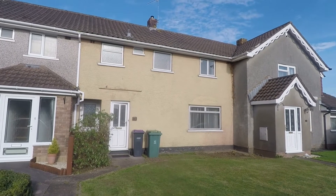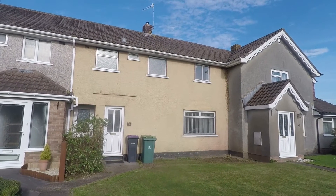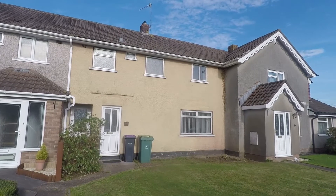Welcome to this Pinkwood video tour of this three bedroom mid-terrace property situated on Court Farm Road in Cambrian.